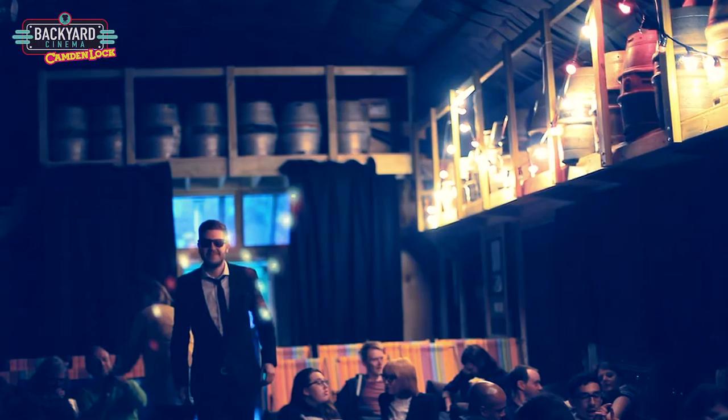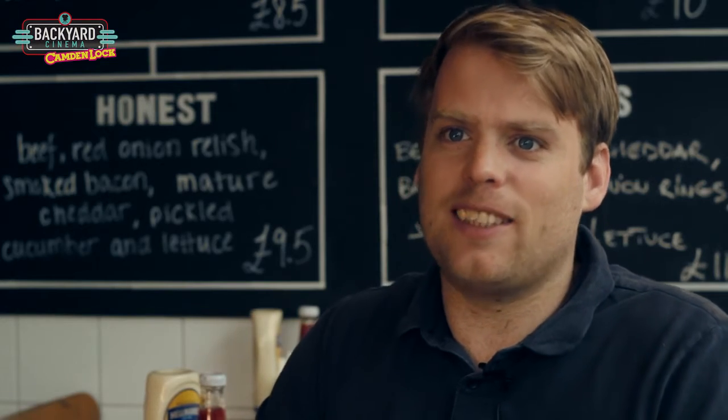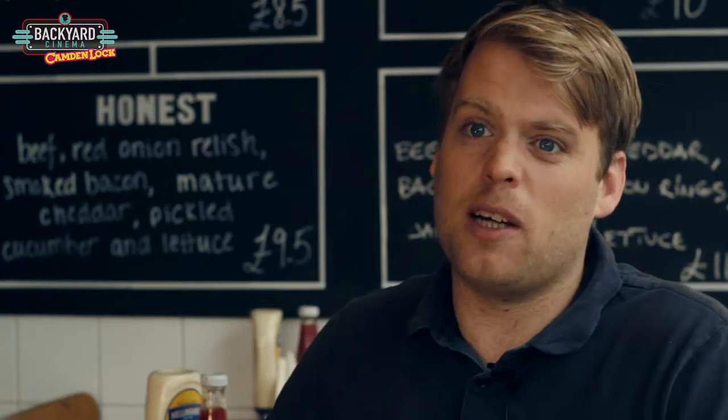Backyard Cinema for me is just a really exciting concept. I love the kind of ethos behind it. One man band. You know, Dom, great guy, doing his thing — he's passionate about it and he's out there just making it work. It kind of reminds us of how it was for us in the early days, and still is to be fair.